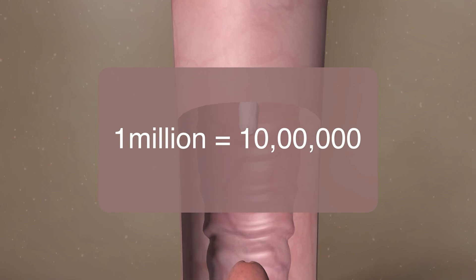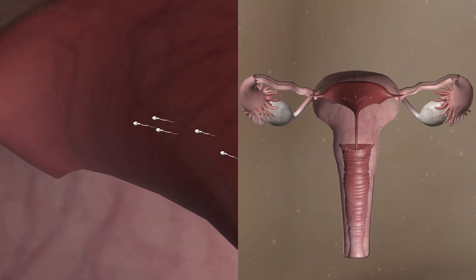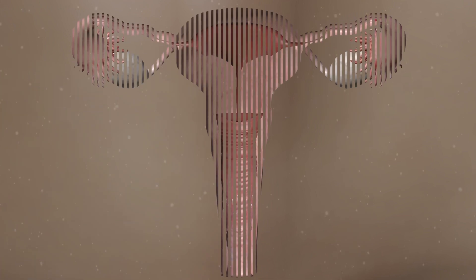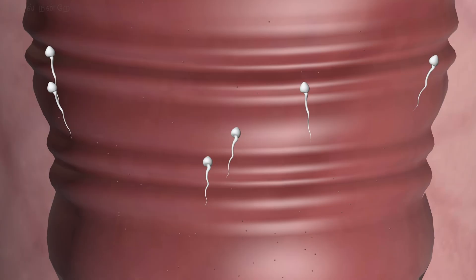One million equals 10 lakh. Out of the total sperm cells released, only about 300 to 500 sperm cells reach the ampulla region. The remaining sperm cells are eliminated through various processes as they swim towards the ampulla.